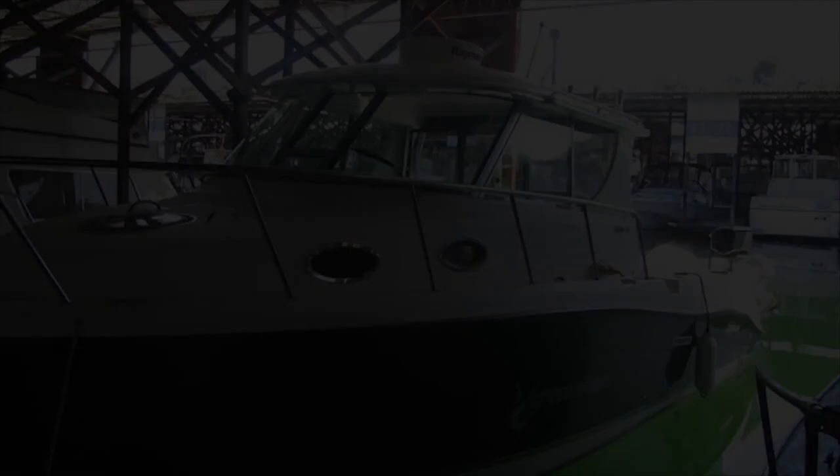Thank you for taking the time to look at this video. If you'd like more information, please visit us at www.waterlineboats.com or www.boatshed.com.